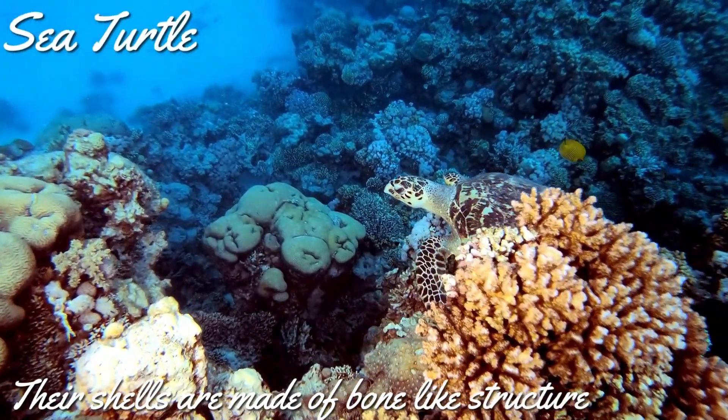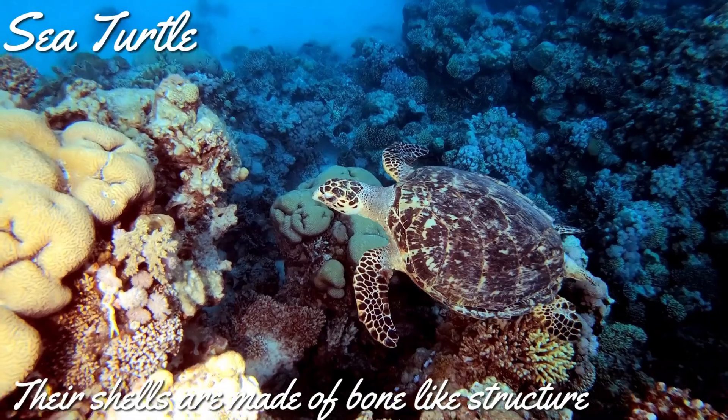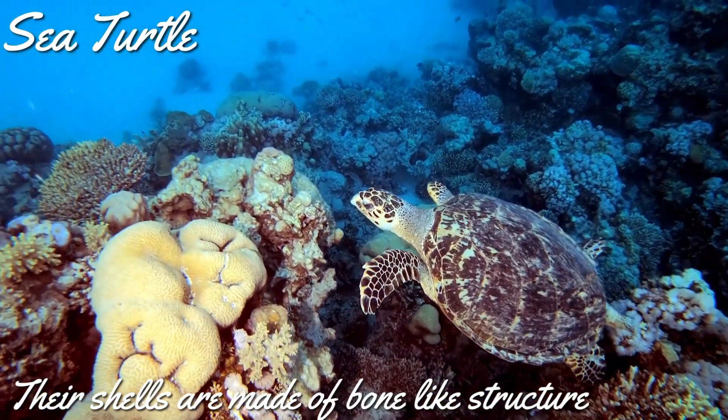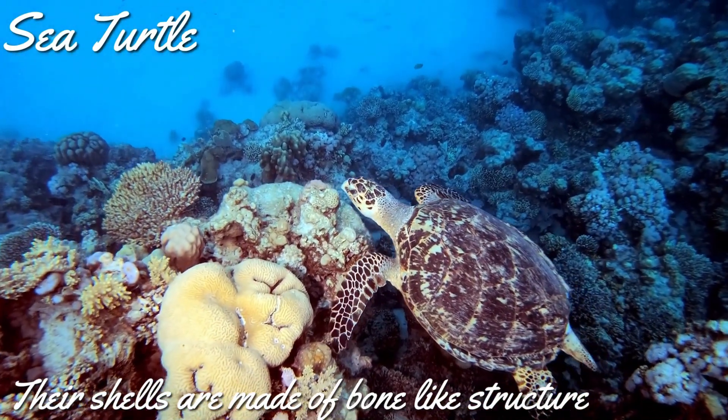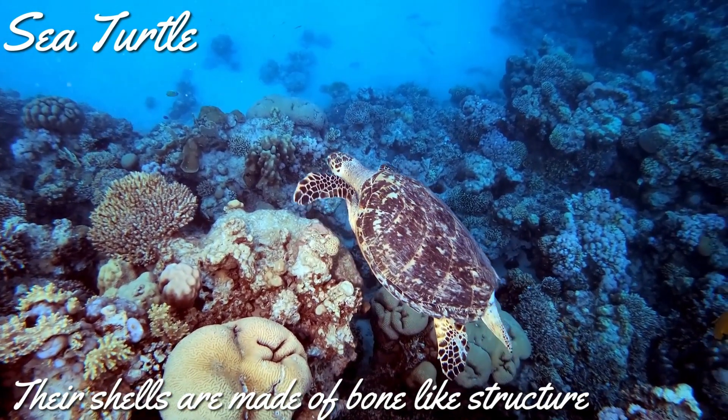We all know that their shells are strong. But do you know their shell has multiple layers? The outermost layer of the shell is made of keratin, and the inner layer is made of a structure similar to 50 bones fused together to make it strong.